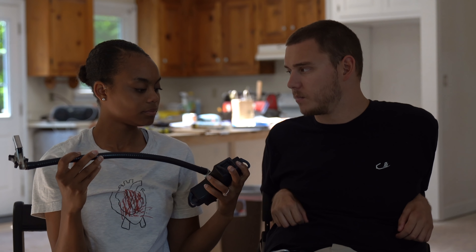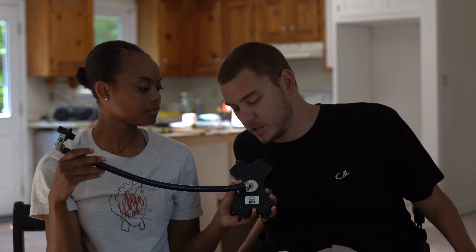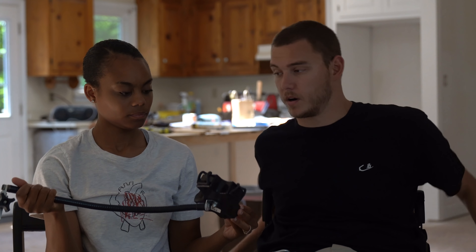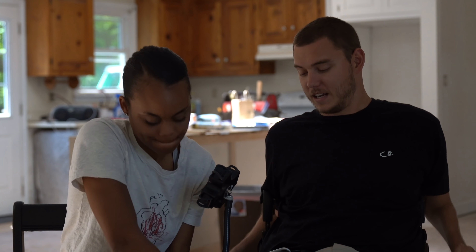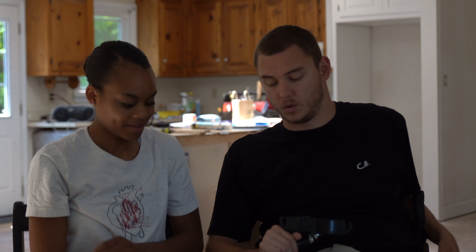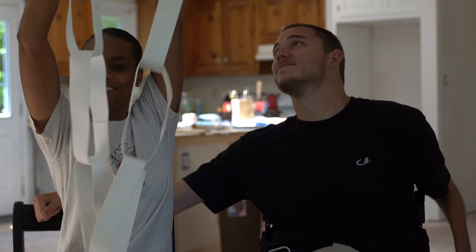This is called a tab grabber, and I believe this is on our Amazon page — the link is in the description. The tab grabber hooks onto the chair anywhere there's a metal bar. You open up the hook, put it on, tighten it down, and now it can hold things like phones or iPads. I used this every single day at college. If I wanted it out of the way, I'd just push it aside or tuck it under the table. This thing was a heavy lifter for me for a long time.